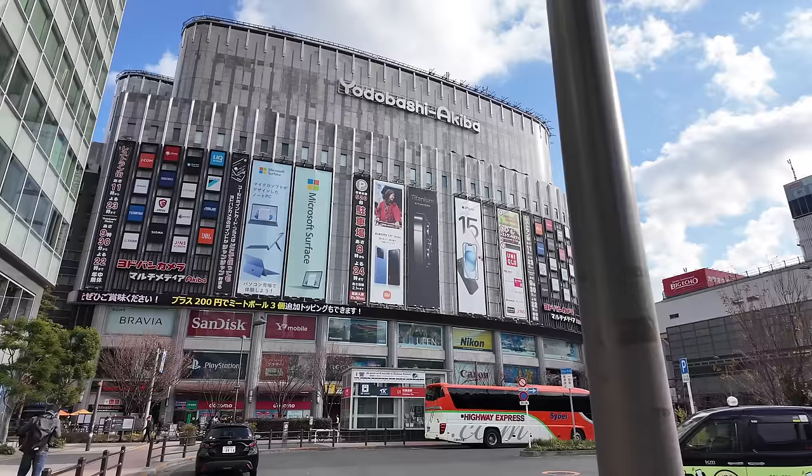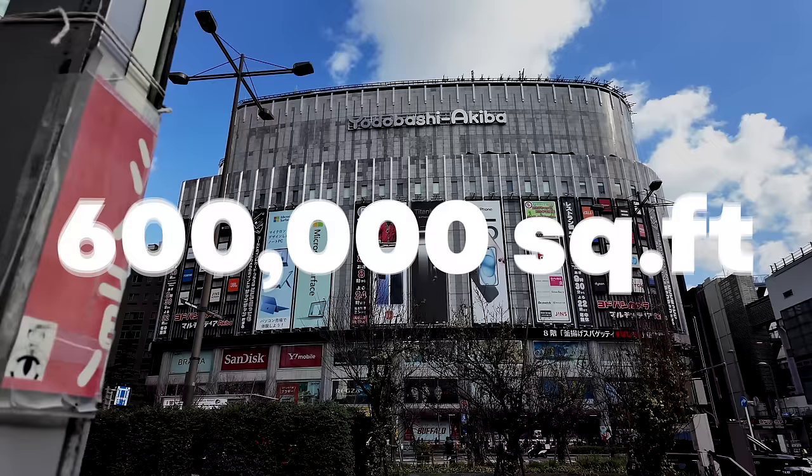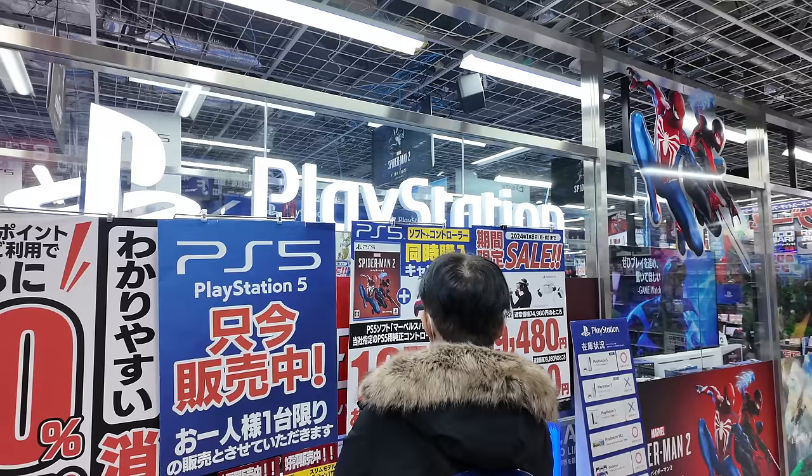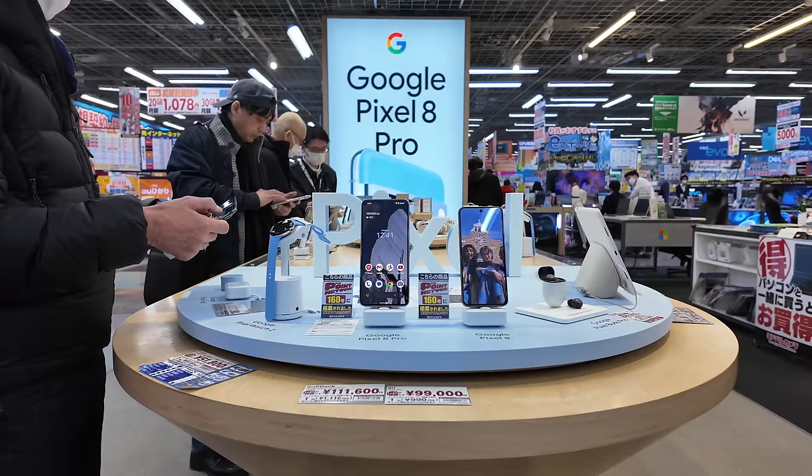It's been quite a while since I've made a Japan video, so today let's take a look at one of the largest tech stores that Tokyo has to offer. This is Yodobashi Akiba, an electronic store with over 600,000 square feet of retail space that has a wide selection of basically everything — laptops, game consoles, cameras, smartphones, even rice cookers and refrigerators. You name it, they probably sell it.